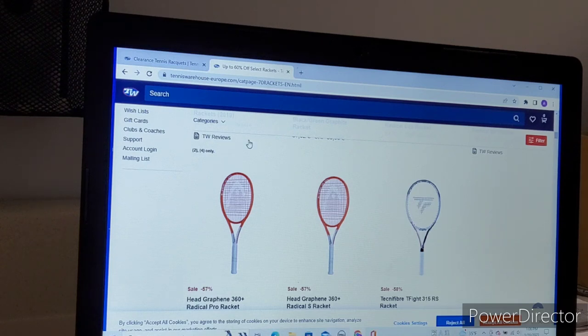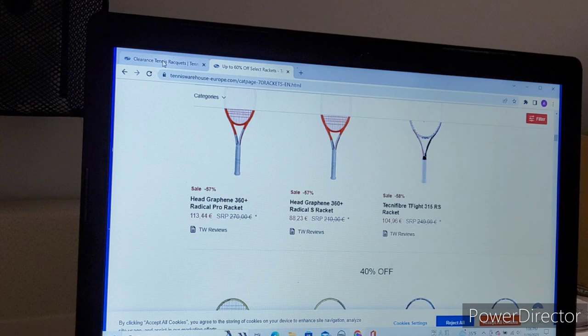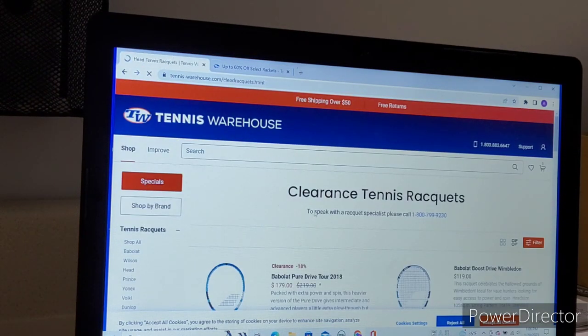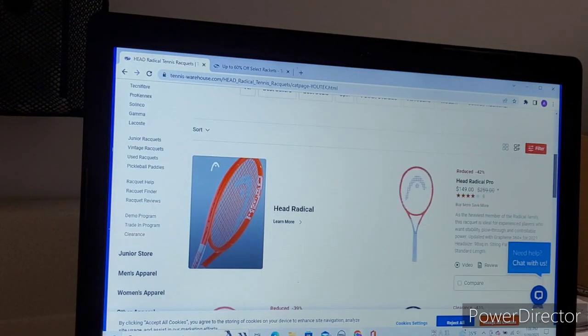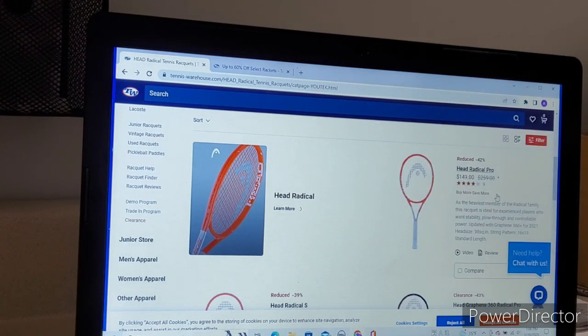Let's take the Head Radical Pro as an example — 113 euros, about $118. Over at Tennis Warehouse U.S., the old Radical Pro is $149 — basically $150 with free shipping, but I'll pay sales tax, so for me that's about $160. From Tennis Warehouse Europe I get it for roughly $118, plus about $20 shipping, putting it at $138. I'm still saving money even though I'm paying for shipping. Similarly the Tecnifibre T-Fight 315 RS: about $107 from Europe, so with shipping around $127. Tennis Warehouse U.S. charges $150, plus tax comes to about $160 for me — versus $127 from Europe.